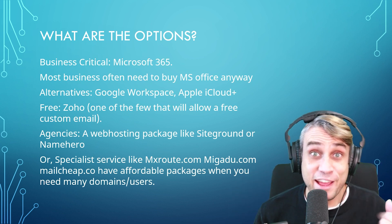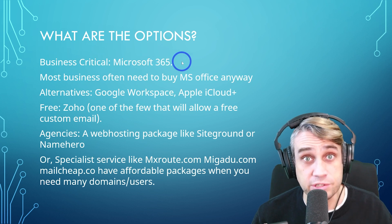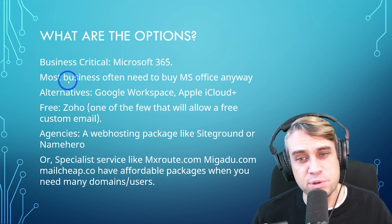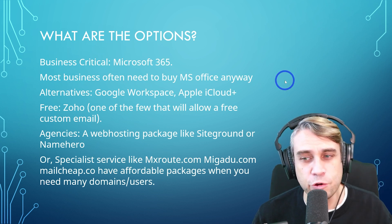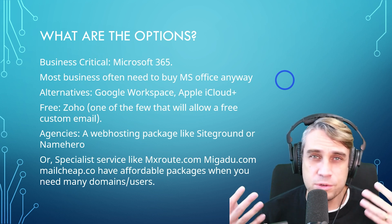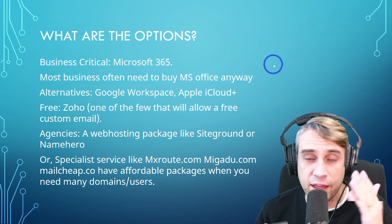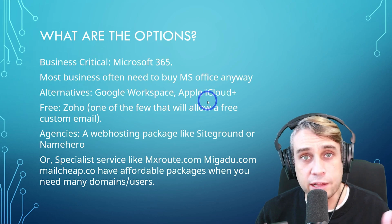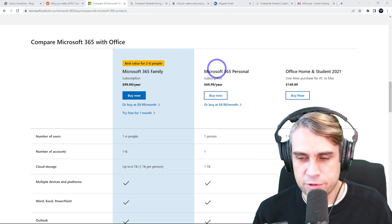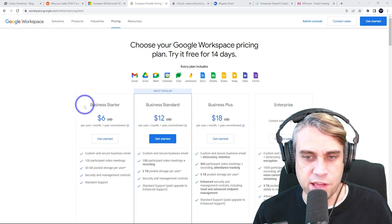With all the nasty stuff out of the way, let's talk about options for business-critical applications. Microsoft 365 is the industry standard — most businesses are already using it for the Office package anyway, so they're already paying for it. Just use the Microsoft Outlook email that comes with Microsoft 365. That is very high quality. The alternatives are Google Workspace and Apple iCloud. Microsoft is around $7 a month, and a Microsoft Family plan gives you multiple accounts for a good price. Google is similar, starting from $6.